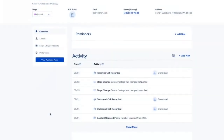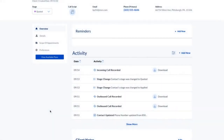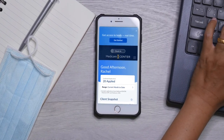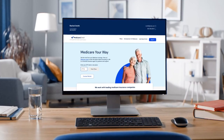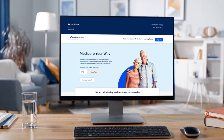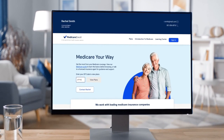When the call is over, you can find the recording in your contact's activity stream. You can make an outbound call from your Medicare Center agent phone number at any time, to any contact. To make life even easier, your personal agent website link and your Medicare Center agent phone number will remain the same from year to year.